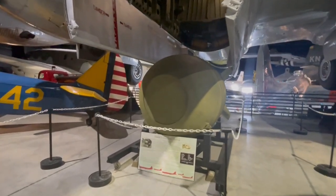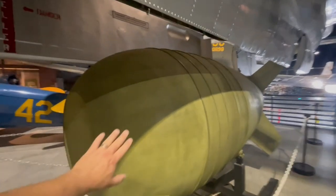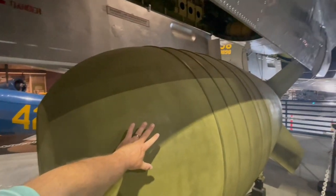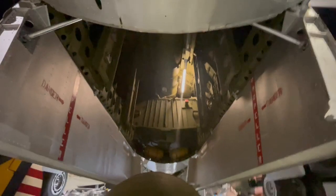This is a Mark VI nuclear bomb. It's pretty big. To give you an idea, this would have been one of the aircraft that could have carried it.